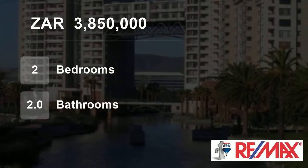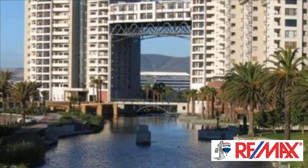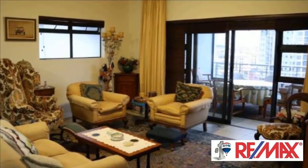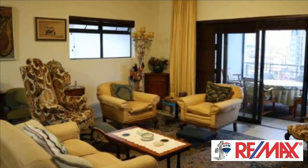Welcome to this two-bedroom flat for sale in Century City, Milneton, Western Cape, South Africa for 3,850,000 Rand. This large two-bed, two-bath apartment is high up with lovely Table Mountain views in the main towers of Knightsbridge.